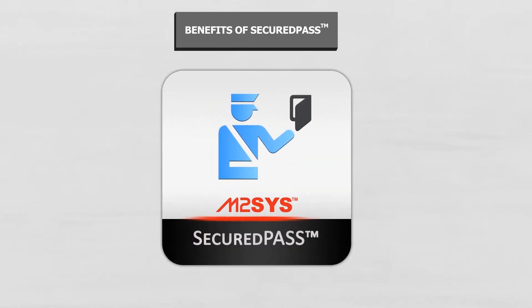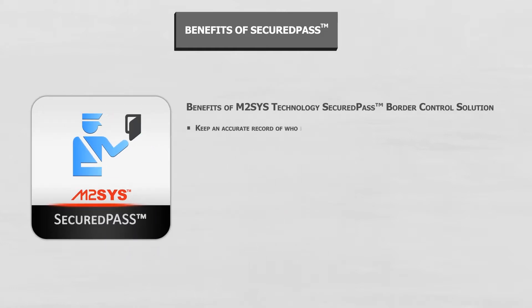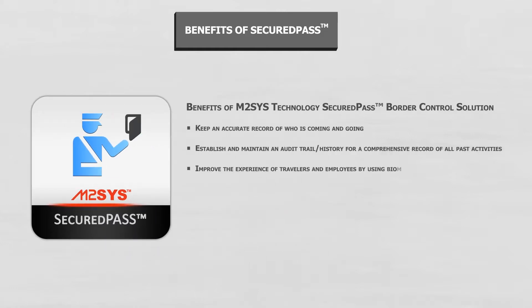M2Sys designed and built the Secured Pass solution to offer user-friendly dashboard navigation and provide a multitasking environment to maximize employee productivity. Border management agencies can use the M2Sys Secured Pass identification solution to quickly and accurately confirm traveler identity to verify that someone is who they claim to be.